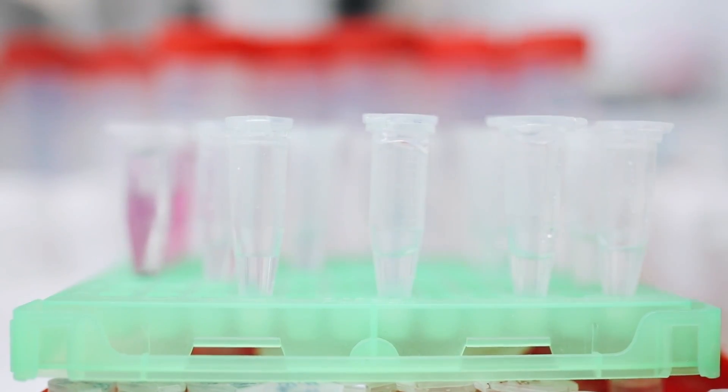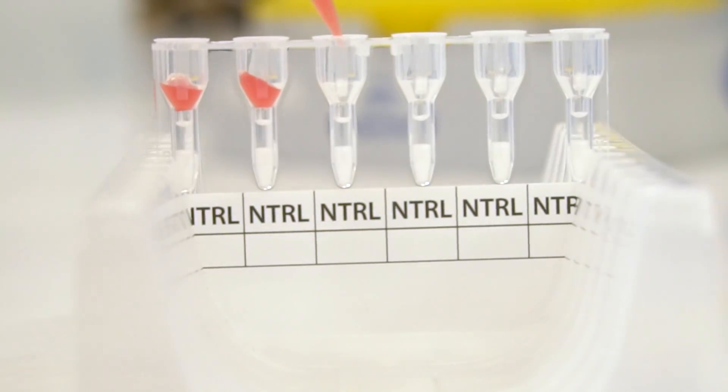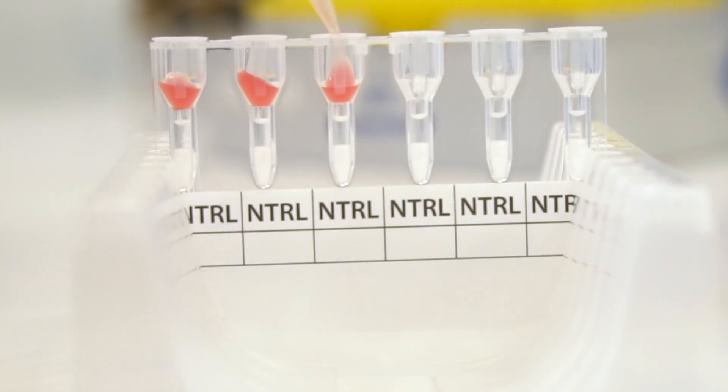The idea was not to create a new technology. Our aim was to take a traditional test used in blood banks and make it work to identify the presence of antibodies against COVID-19.